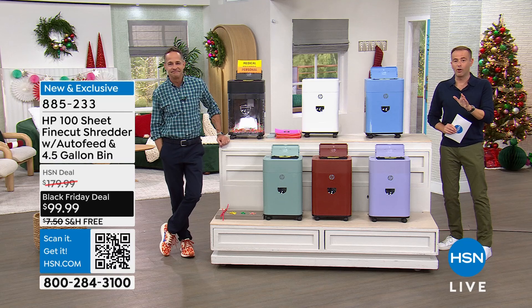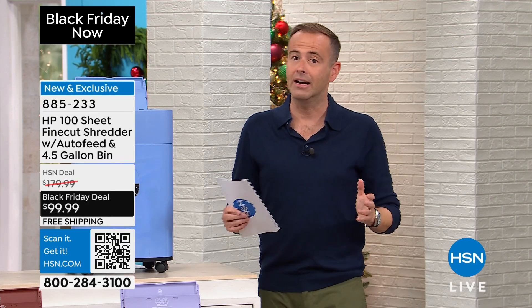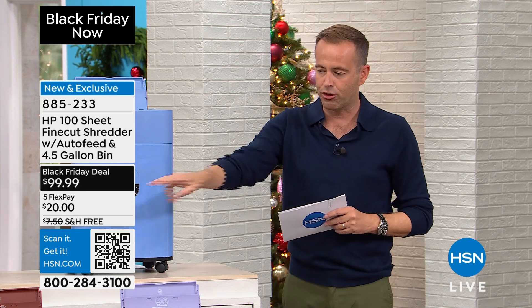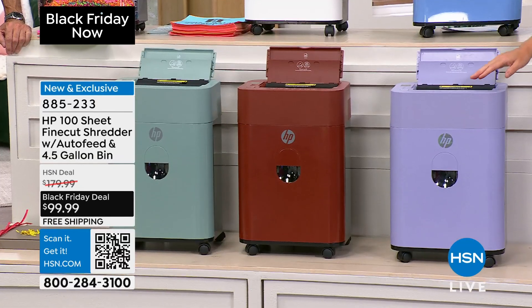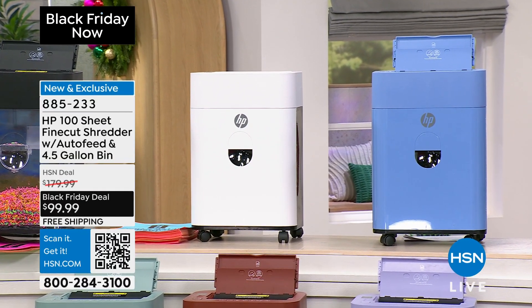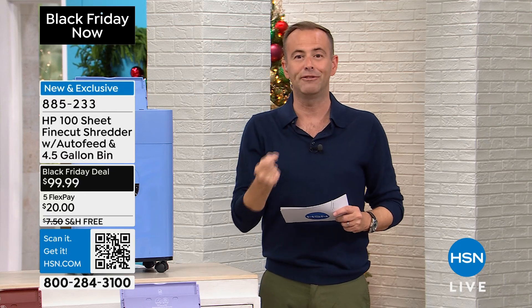We have five minutes left before we launch the biggest HP Today special of the year — an amazing laptop, so please stay with us. This is on fire as bargain hunters run to order theirs. I'm now nearly sold out of black, nearly sold out of cloud blue. White is going like crazy. I have juniper available, brick red available, and this one is called dawn dusk — a lavender lilac color. These three on the top are the best sellers and really getting limited. We've never been able to hit $99 on a fine cut shredder.